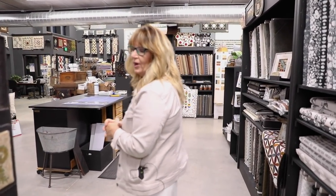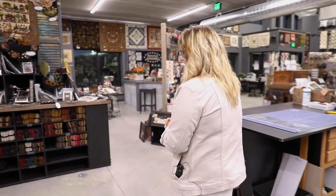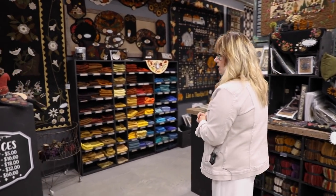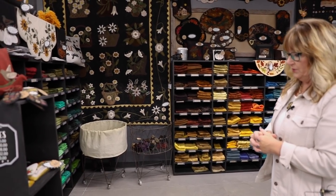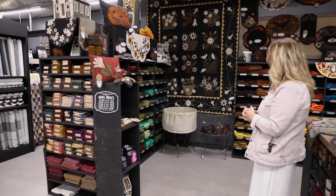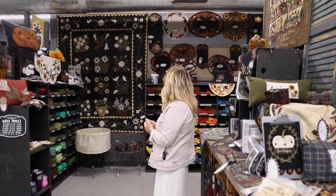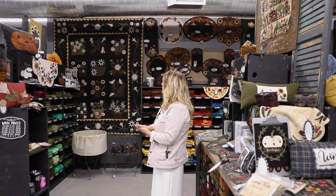I can't thank the girls enough for how hard they worked, because we have a lot of samples in this store — it is overloaded with samples. Come on in here and you will see wool on the shelf.